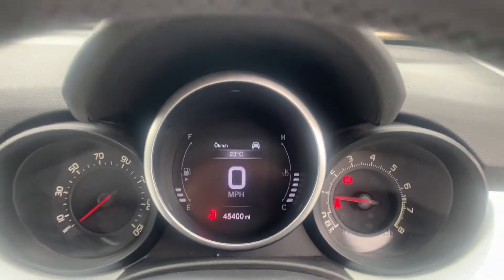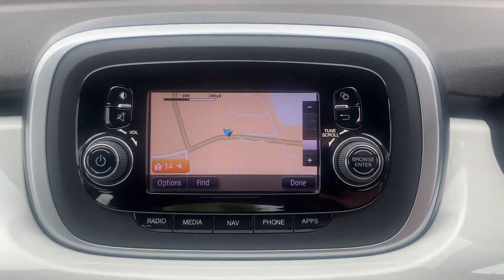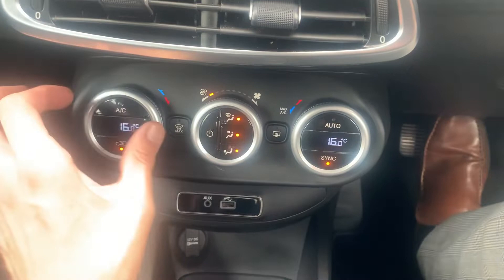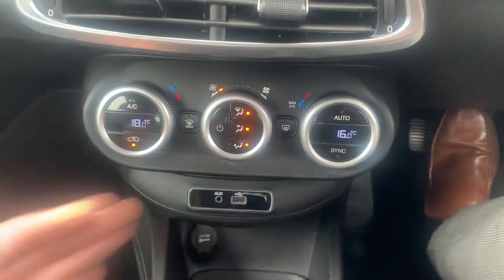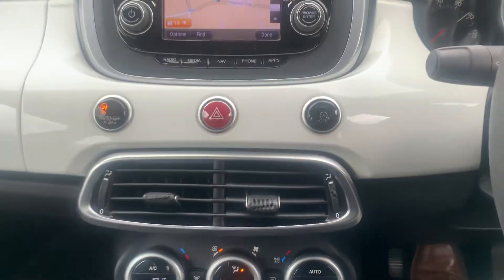There's your mileage — 45,400 miles. You've got digital radio as well as FM and AM, and a satellite navigation system on this particular one. You've also got dual zone climate control, so you can set each side of the car to a different temperature, plus USB and auxiliary so you can plug your phone in and do all your music streaming.